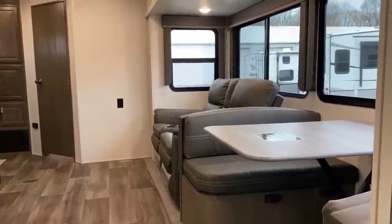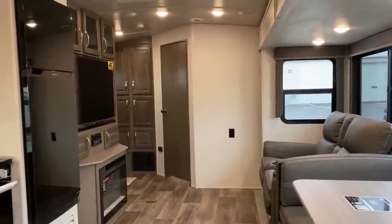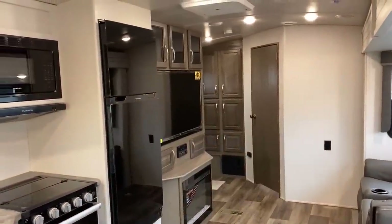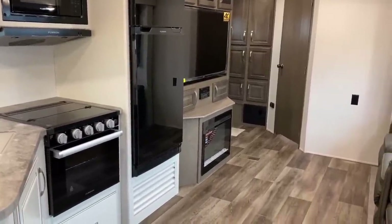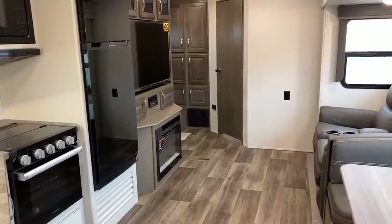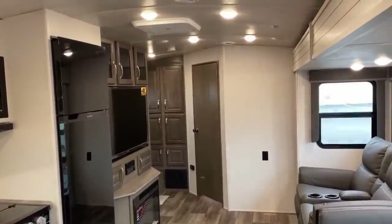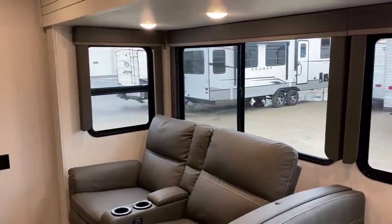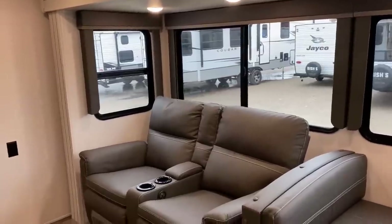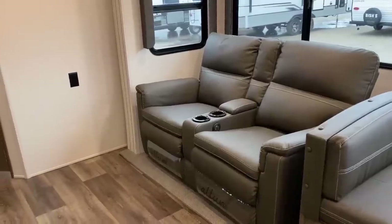This RV has three major points of consideration. The first is something that plagues every version of this floor plan no matter who makes it — it has very little in the way of campsite windows. It is nice that all the windows you do have open for excellent airflow, and you have a choice between different furniture options — not different decors. Today we're looking at a theater seat.